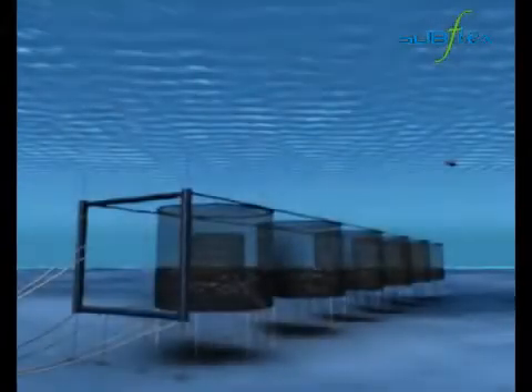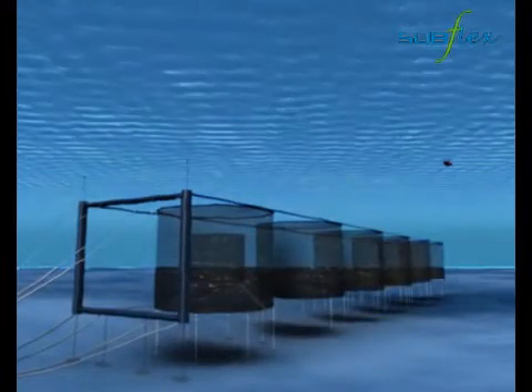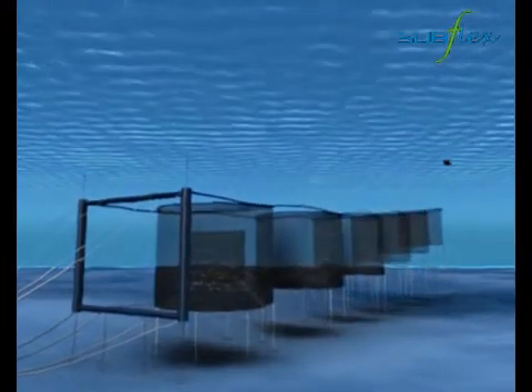After the storm, the operating team pumps air into the air hoses, making the cages buoyant and causing them to return to the surface.